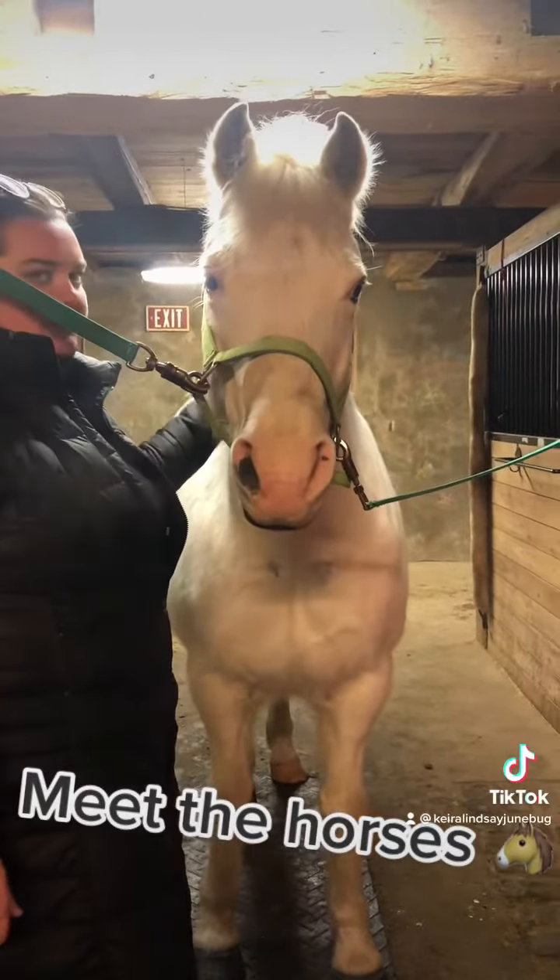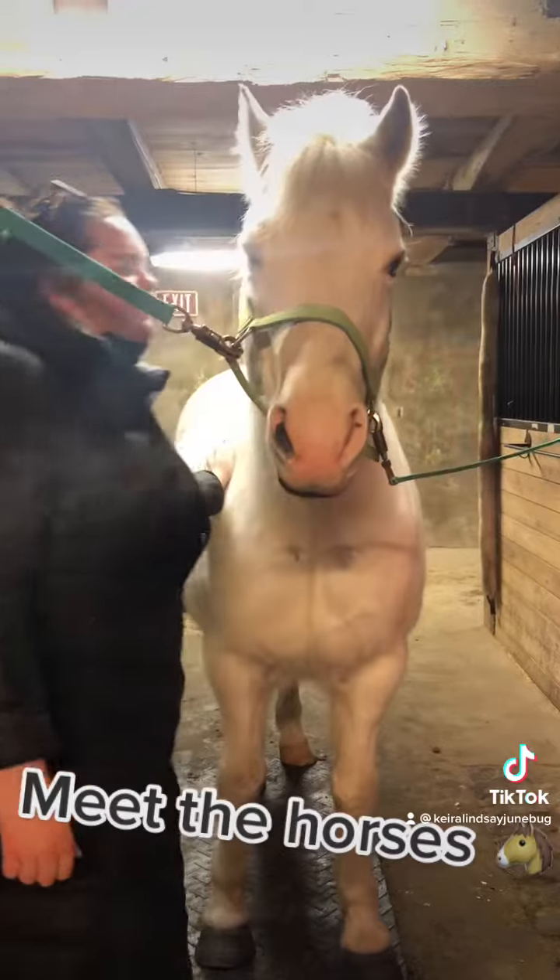Time to meet the horses at my barn! This is Vegas, a gilding. He is a pony.